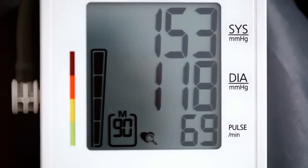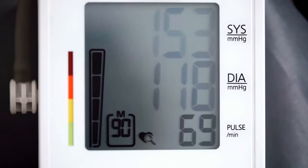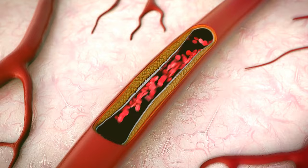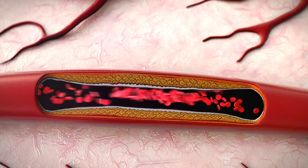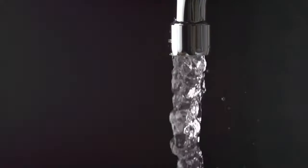Hey everyone! Have you ever wondered what those blood pressure numbers plastered on the monitor at your doctor's office really mean? Let's explore the world of blood pressure and what those numbers could be telling you about your health. Blood pressure is essentially the force that your blood exerts on the walls of your arteries as it's pumped around your body by your heart. Think of it as the pressure of the water in a hose when you turn on the tap.